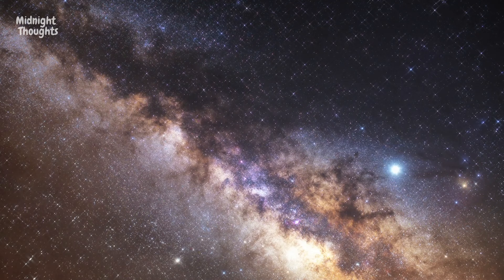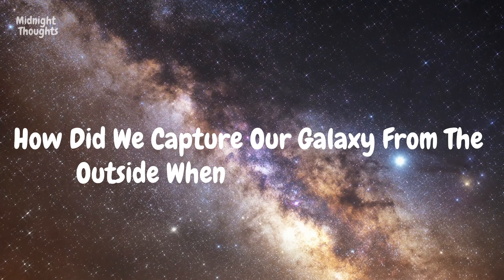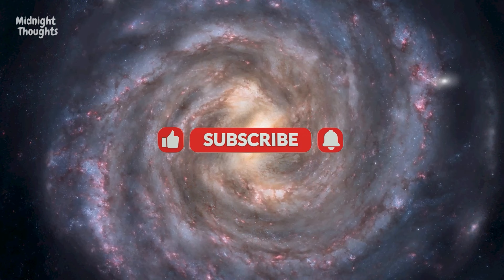Welcome, this is Midnight Thoughts, and in this episode we'll answer the question: how did we capture our galaxy from the outside when we're inside it? If you're new to the channel, don't forget to subscribe and turn on post notifications so our videos reach you first.